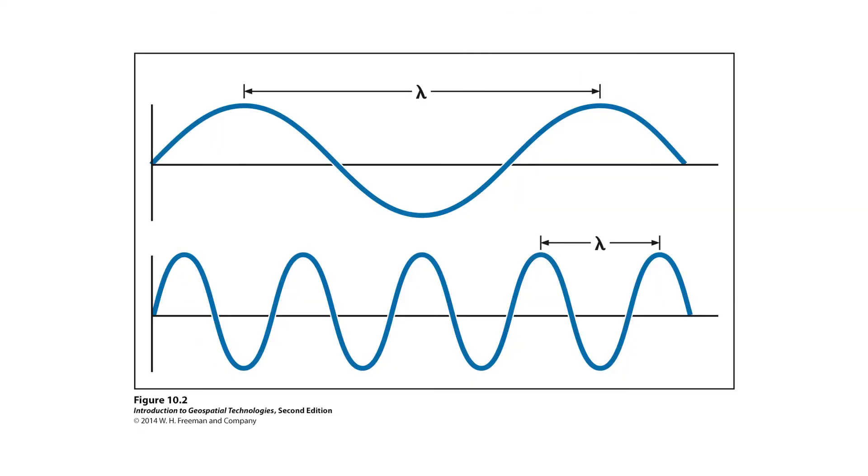From the differences between reflected and transmitted energy we can piece together what is where. A little bit about light and wavelengths: the wavelength is the distance between the peaks, and the frequency is the number of peaks per unit of time or distance. We use this to characterize the particular energy we're looking at.